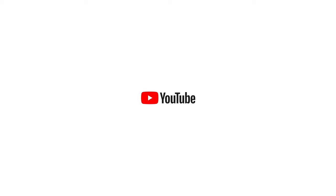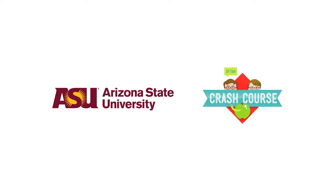To learn more about earning college credits with Study Hall courses, visit GoStudyHall.com or click the link in the description.